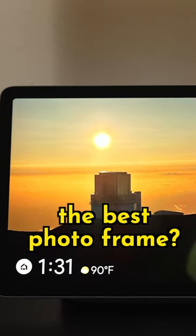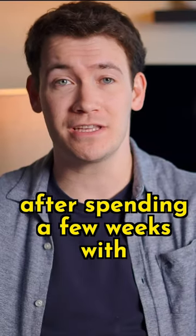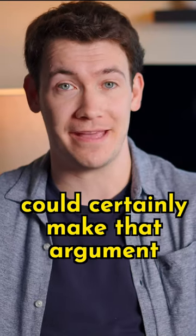Is the Pixel Tablet from Google the best photo frame? After spending a few weeks with one now, I think you could certainly make that argument.